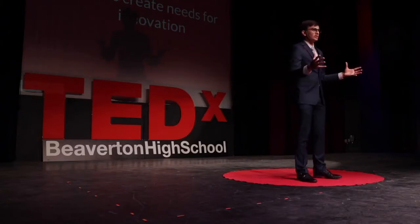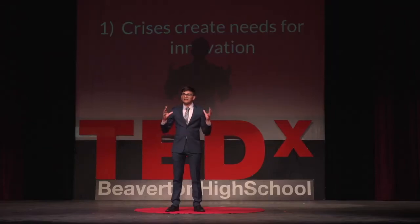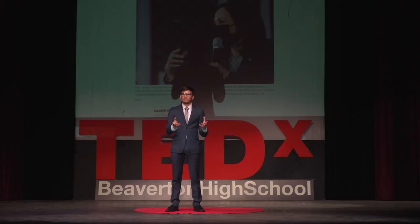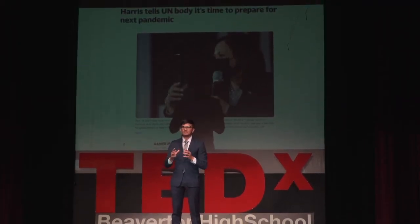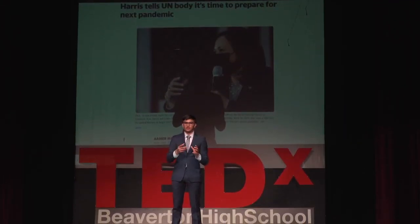To end this, I wanted to share three takeaways from my experience working on LifeMech. One is that crises create a need for innovation. There's an old saying that necessity is the mother of all invention, and that's really true in this case. It's more vital than ever that we understand how to innovate under crisis conditions, because in a world affected by climate and technological change, the pace of crises is increasing. Vice President Harris recently warned that the U.S. should already start preparing for the next pandemic. Understanding how we can develop effective technological solutions under these conditions is more critical than ever.